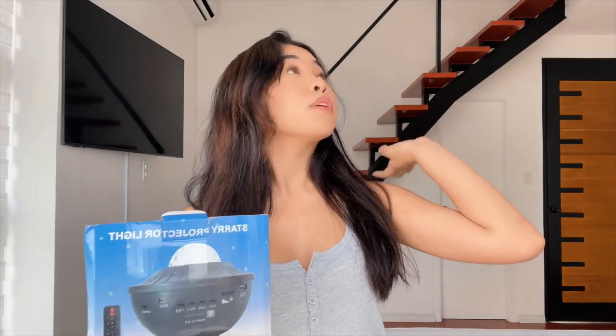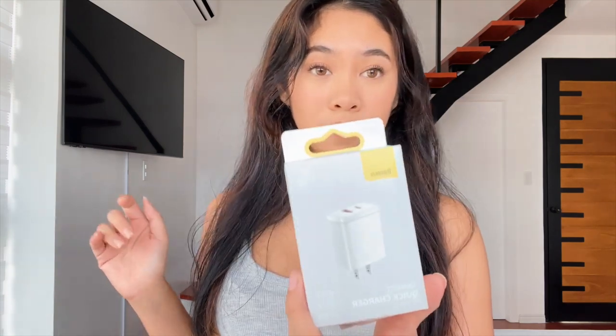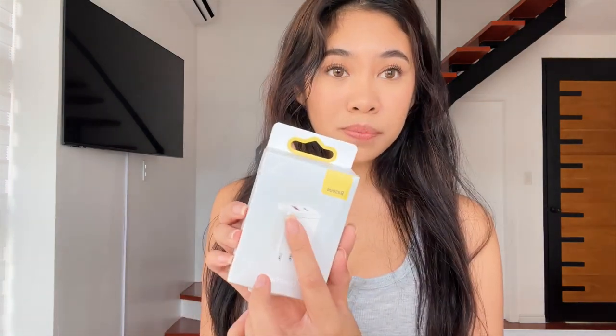I also got this star projector — it makes your whole ceiling look like stars and outer space and you can pick colors. It's USB-powered, and since I don't have a USB box, I bought one on SHEIN too. It's like a charging box with a USB and USB-C port.